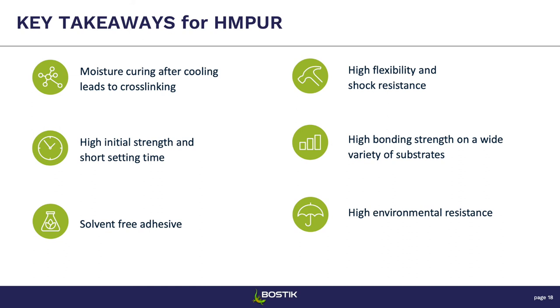Thank you very much. Thank you, Cyrille, for your presentation about reactive hot melt polyurethanes.